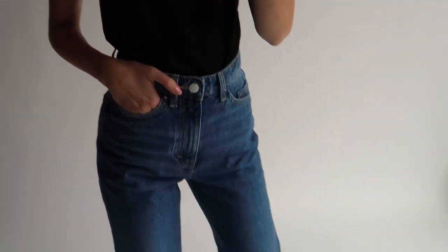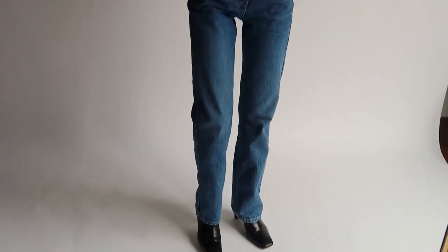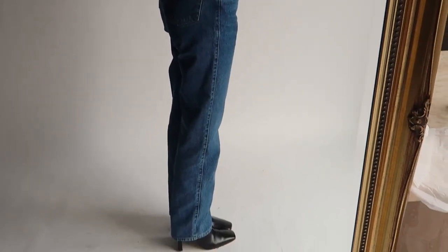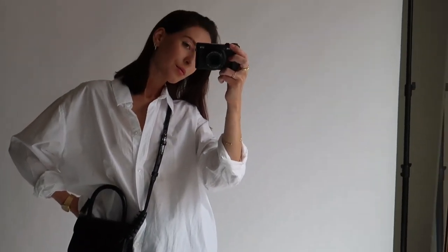It is also super flattering through the leg. I am also loving a baggier cut at the ankle recently and especially love these jeans with flat shoes such as Docs, loafers or sneakers, which you will see a lot more of in this video. Starting off with a really simple, chic and easy everyday look — this is the perfect look for those spring weather days.